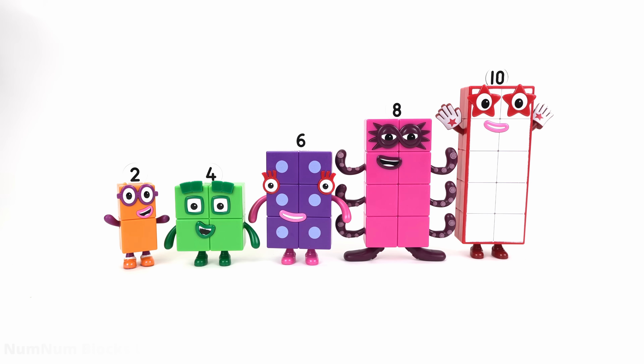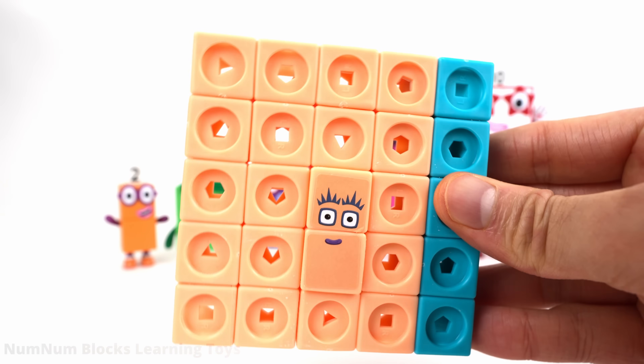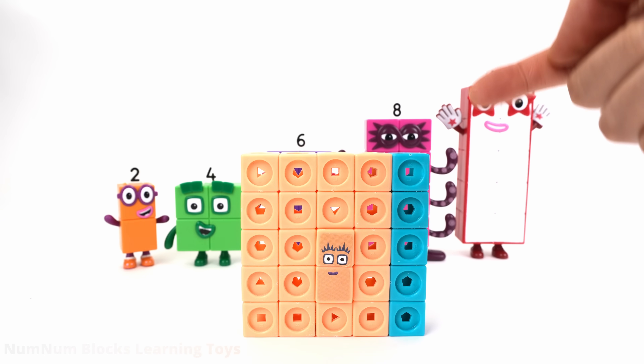Uh-oh. Hmm, who can help us? It's 25. I think the odd numbers are hiding inside 25.